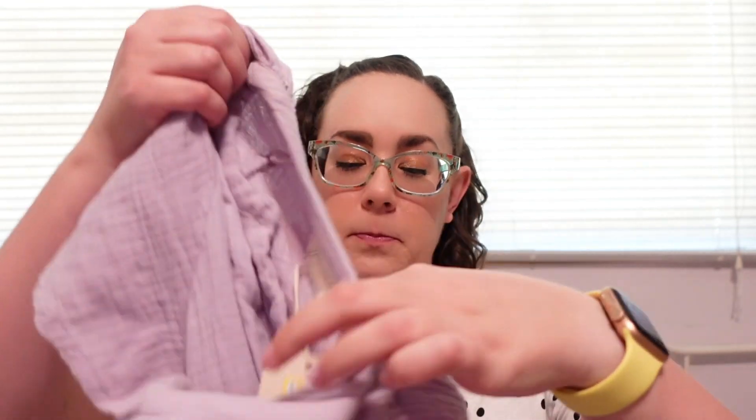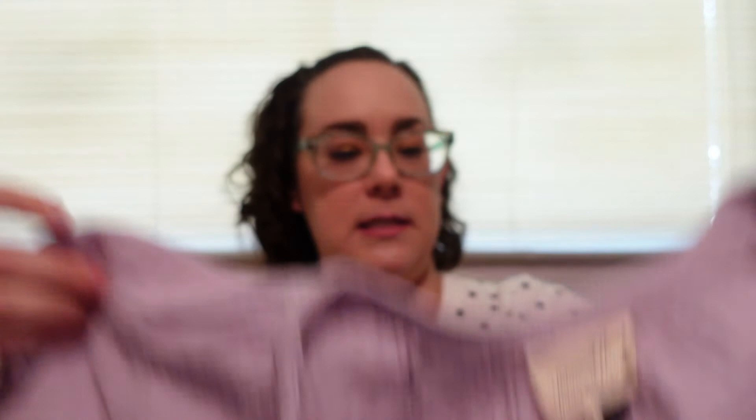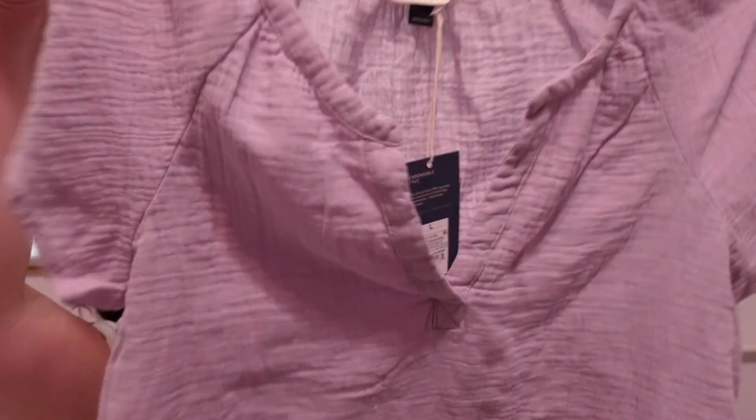I'm going to start with clothing because I did pick up several things. I'll talk about the student items at the end, but I did pick up three things for myself. They had this purple top from Universal Thread on clearance. It's a very soft fabric and it is still incredibly hot here, so I'm still going to get quite a bit of use out of this. It looks super cute — I can wear it with jeans, dress pants, whatever. That was the first thing I picked up.